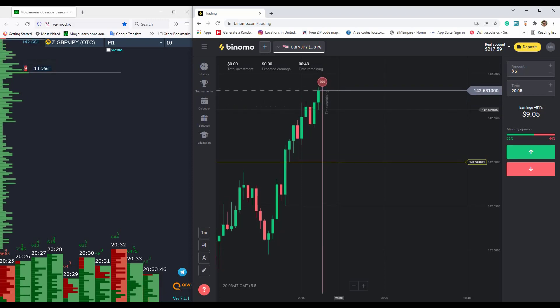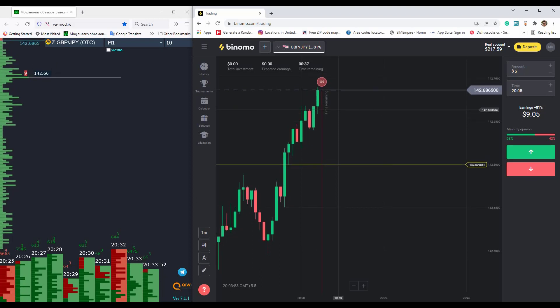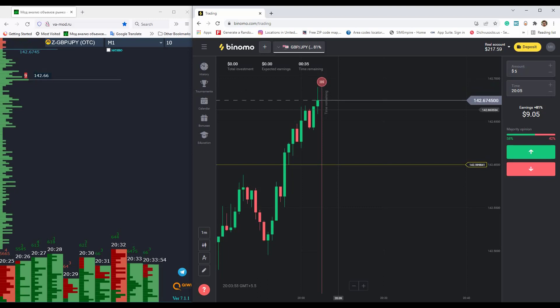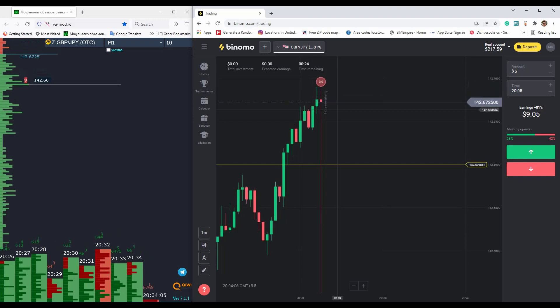When you have strong levels you can place a reversal trade, but if you don't have strong levels and you go against the trend, you should skip — because if you go against the trend there is only a 50% chance of winning. But when you go with the trend, there is an 80 to 90 percent chance to win the trade.